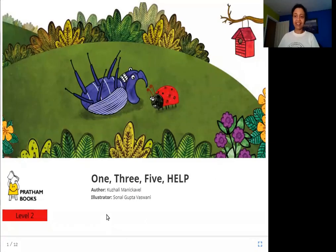Hello everyone. Today we are going to read '135 Help'. The author is Kurali Manikavail, the illustrator is Sonal Gupta Vaswani, and the publisher is Pratham Books. So let's read '135 Help'.